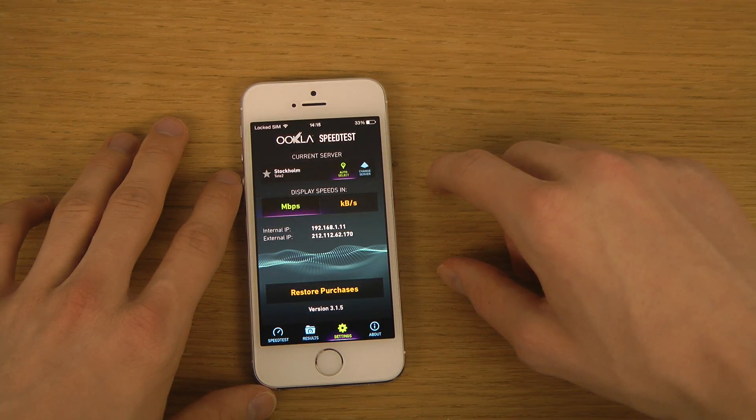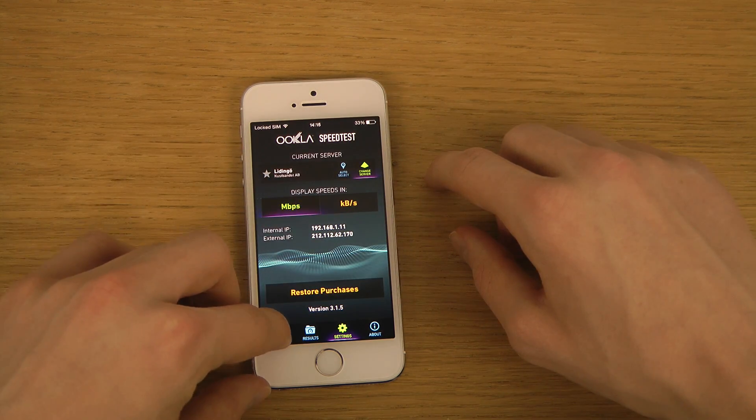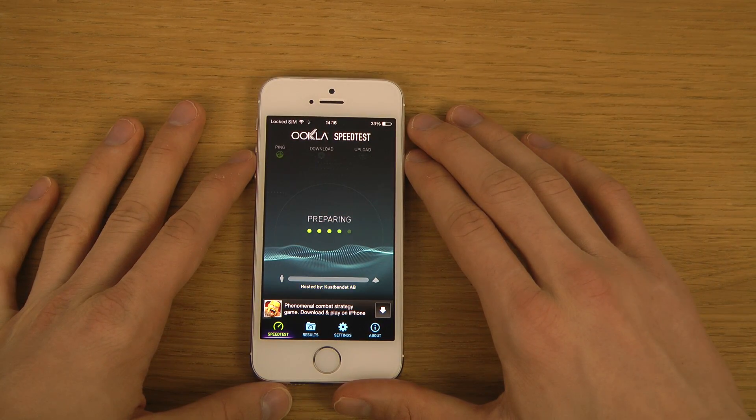I'm going to pick this server — you should get good results with that one — and we're just going to do some testing here.